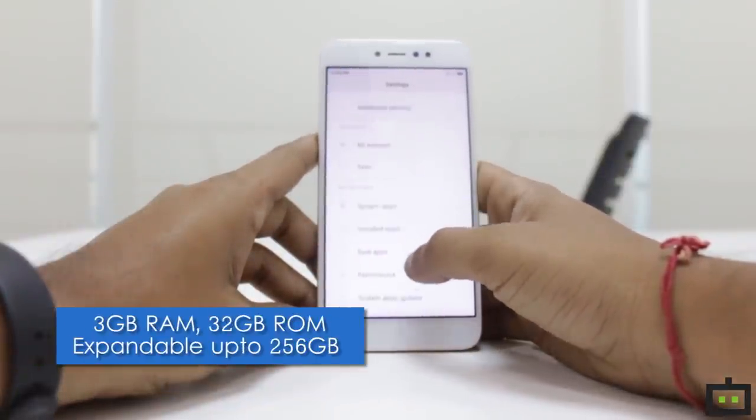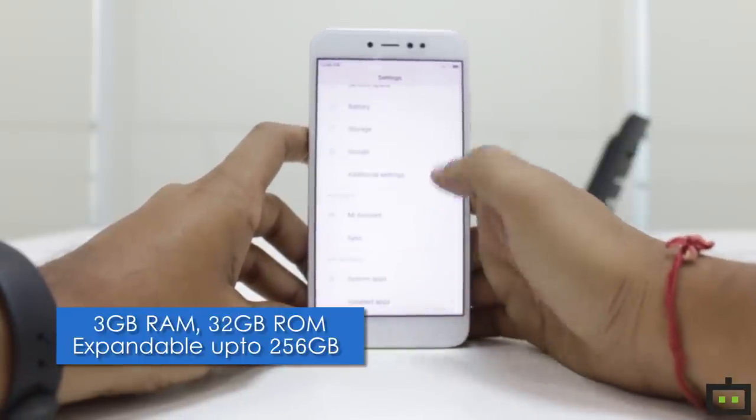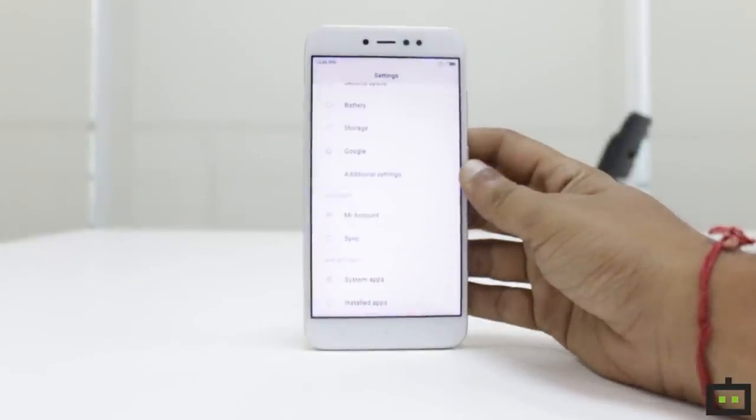It is coupled with 3GB of RAM and 32GB of internal storage with memory card expansion up to 256GB. All the specifications are quite interesting and quite impressive.